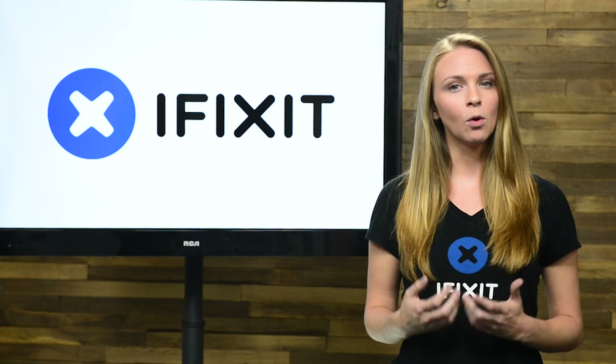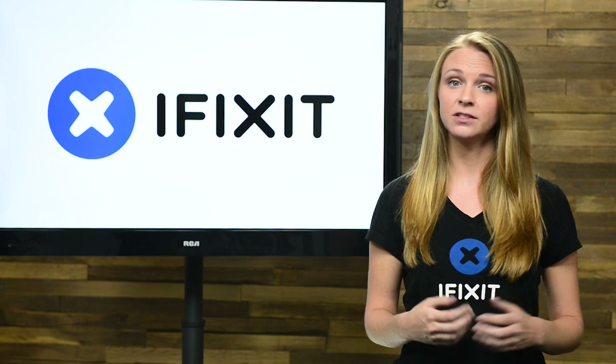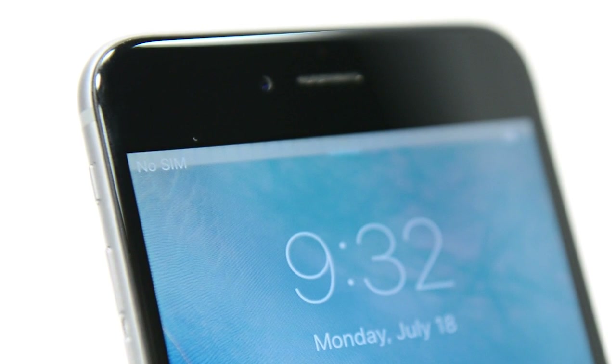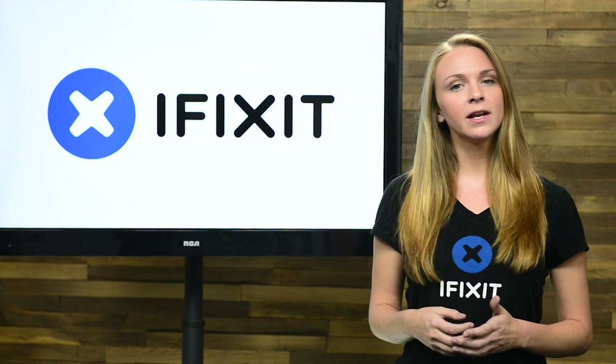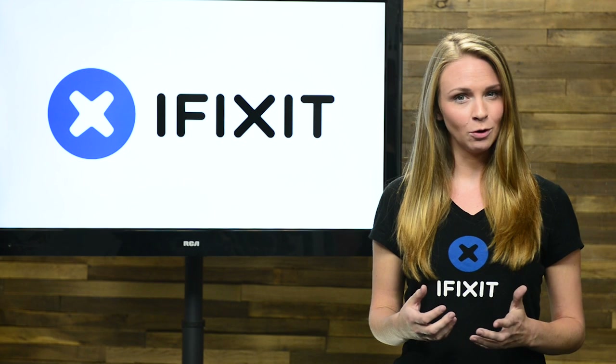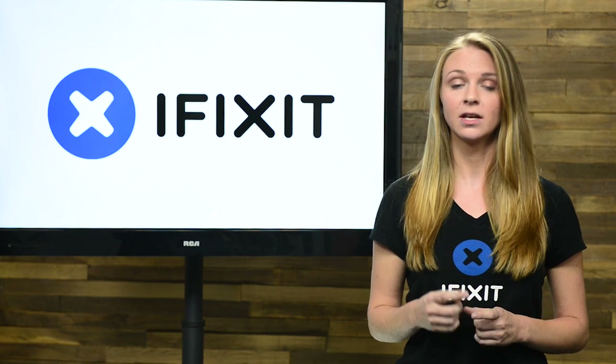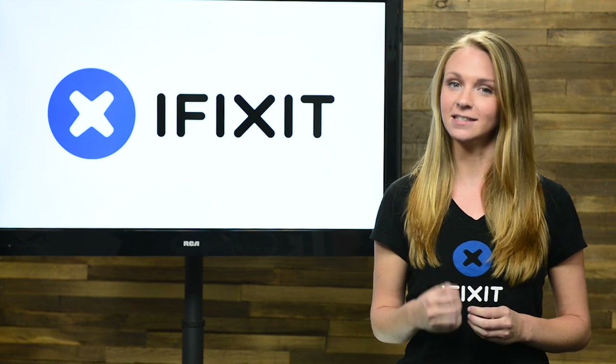Every month, more and more iPhone 6 and 6 Plus devices show up at her shop with the same problem: a gray flickering bar at the top of the display and an unresponsive touchscreen. What started as an unfortunate trend now seems to be growing into an epidemic, so we went right to the source to learn more about what Jessa calls the iPhone 6 and 6 Plus Touch IC disease.